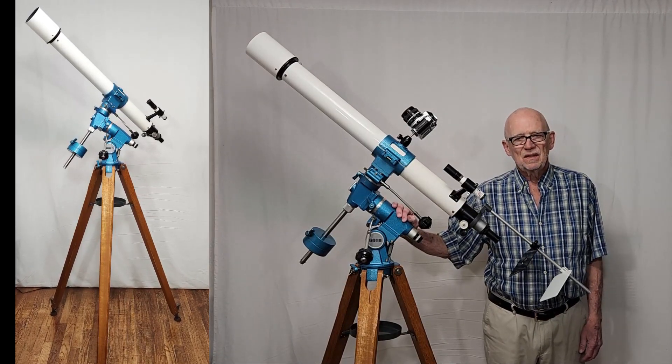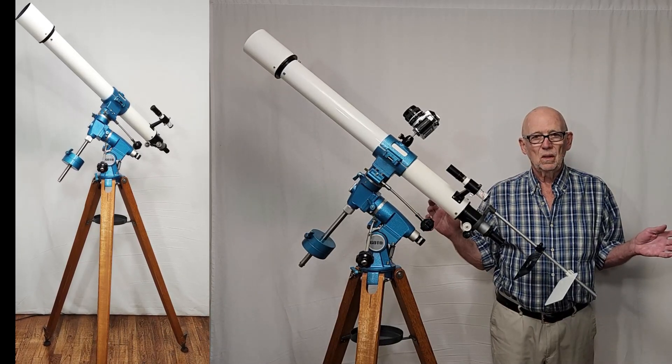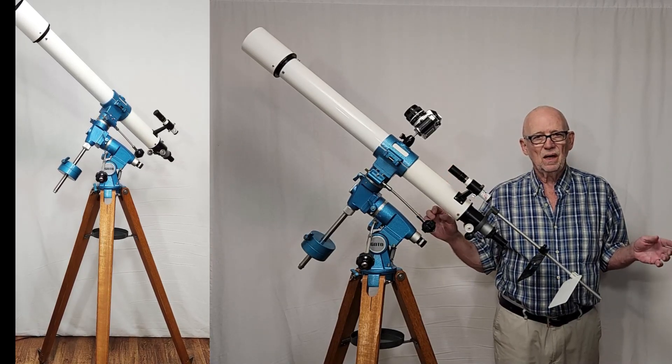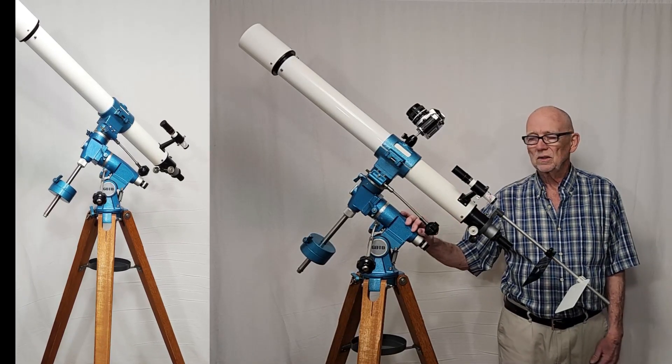Hi, my name is Dave. Today we're going to have a look at the completely fascinating, wonderful Goto Mark X mount, and in this case it's got an MX-41 65mm refractor telescope on it.